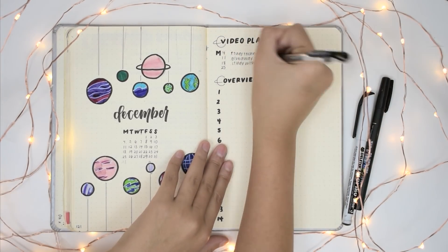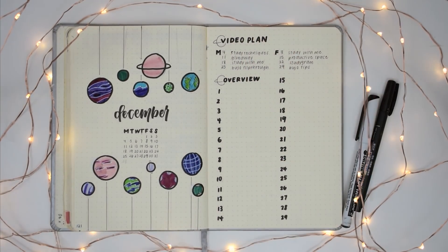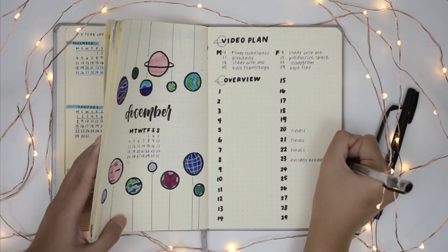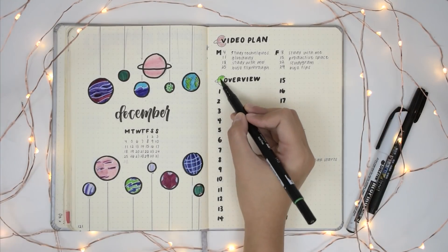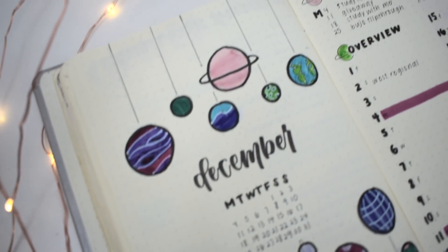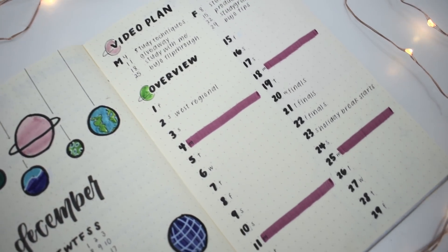Also, off camera I did a couple more things, which were just writing the days of the week on my overview section, because I forgot to do that. And I also highlighted the Mondays in red — yeah, it is red — as I do for a lot of my planning videos.